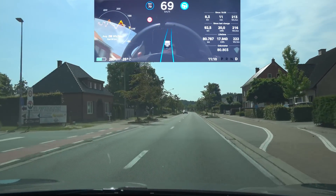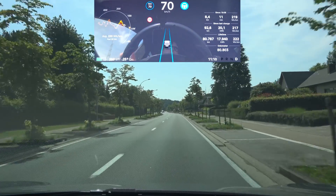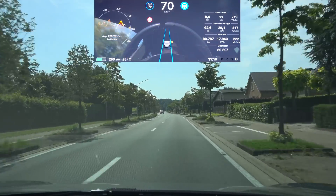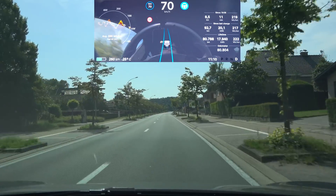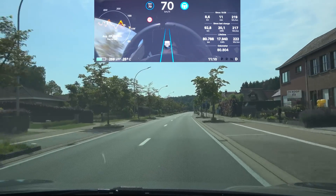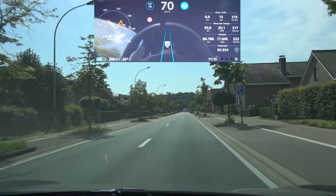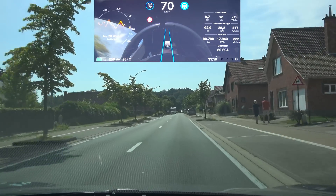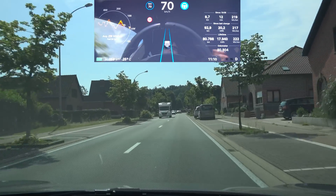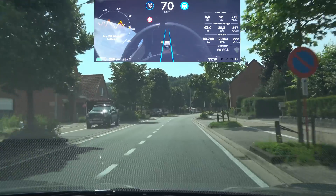Right before we go to the S-curve, I want to mention that because of legislation we are still not able to do lane changes on secondary roads. Now let's see what we get here with this S-curve, hoping there's no traffic from the other side so I can let the car do its thing. The previous update was able to take it — let's see how it reacts this time.